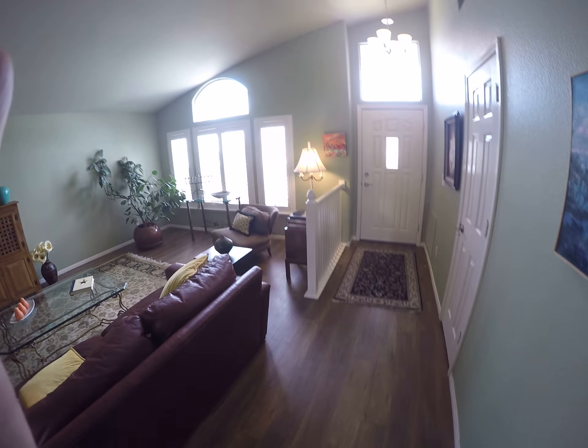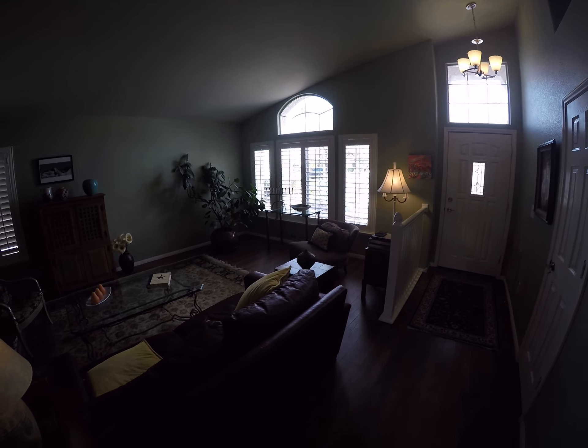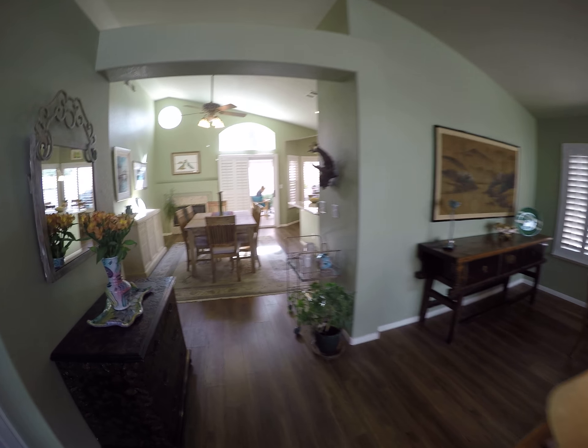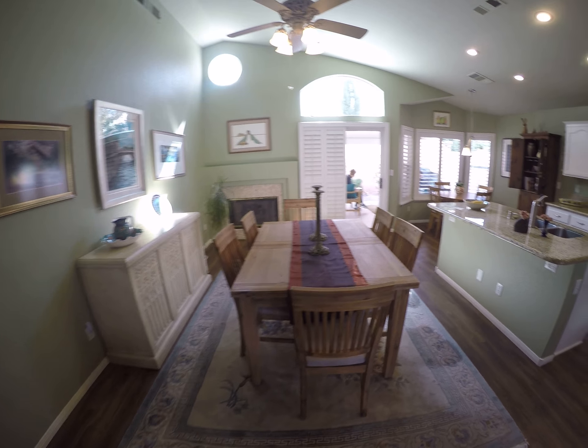This is Hilliard, and it is freaking stunning. Really nice floor, plantation shutters, vaulted ceiling, fireplace in the dining room, granite.